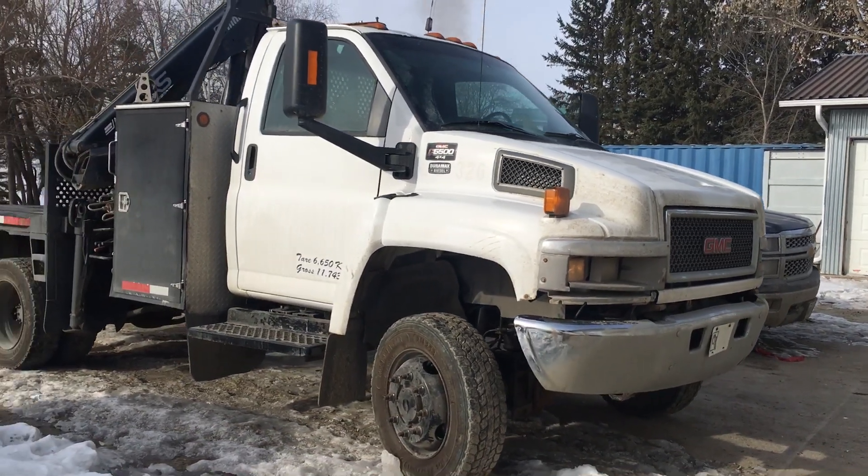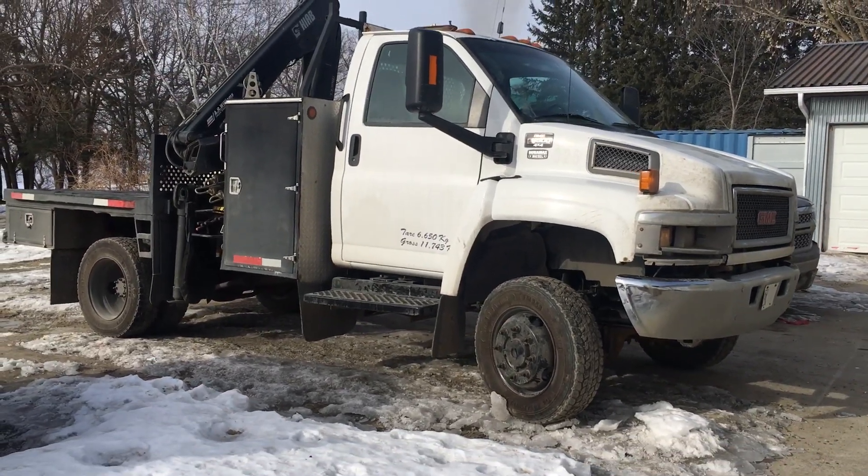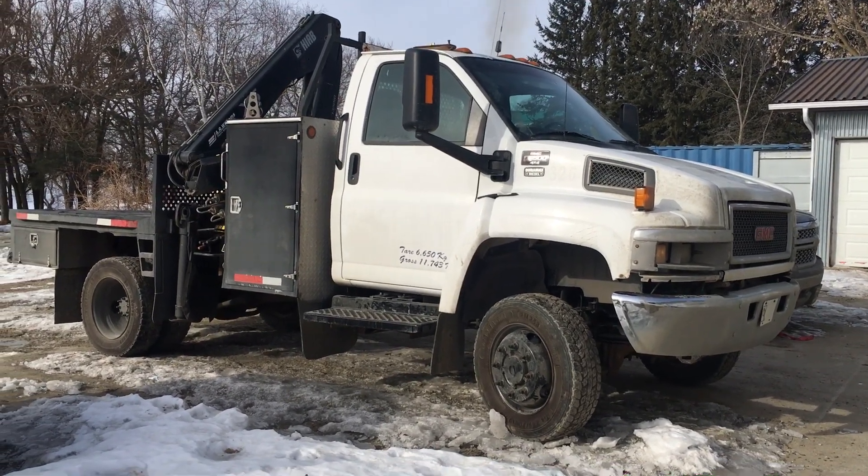Just brought in another C5500 today, come out of Edmonton, come out of the oil field so I'm taking a bit of a chance on her. She's in a little bit of rough shape but the engine runs beautifully, low miles on it.